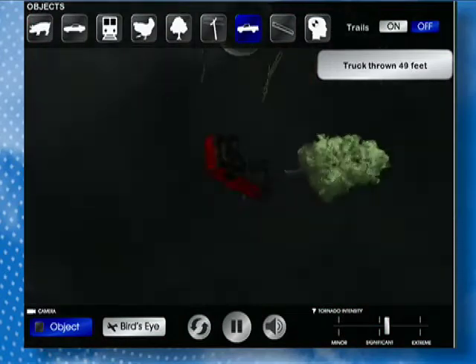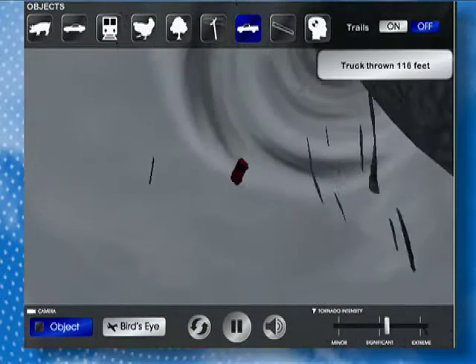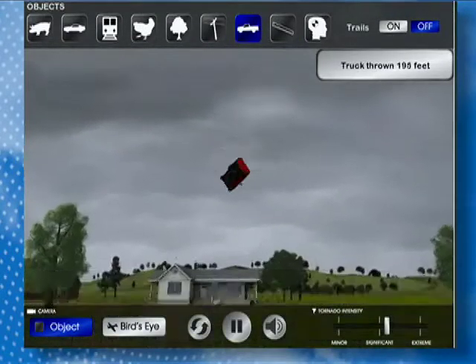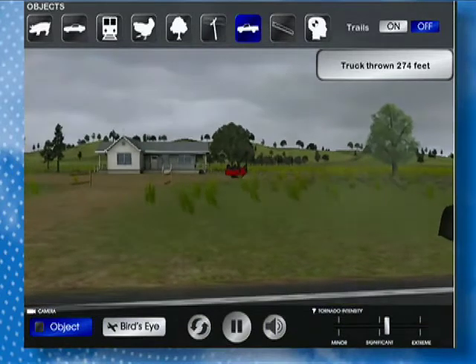Click on Tornado Week. You can actually simulate what happens when you have an object like a red pickup truck — seen here — being picked up by a very strong EF5 tornado. See how high up in the sky it goes before it comes crashing back down again. Really cool animation.